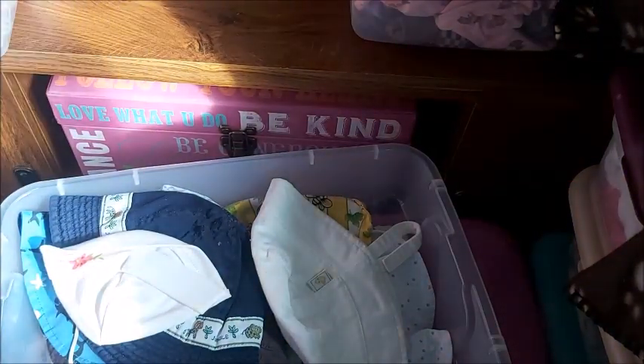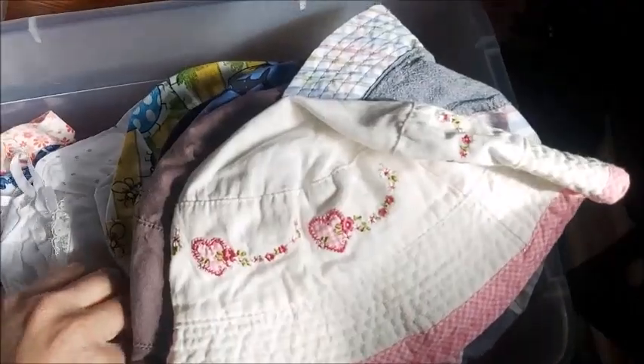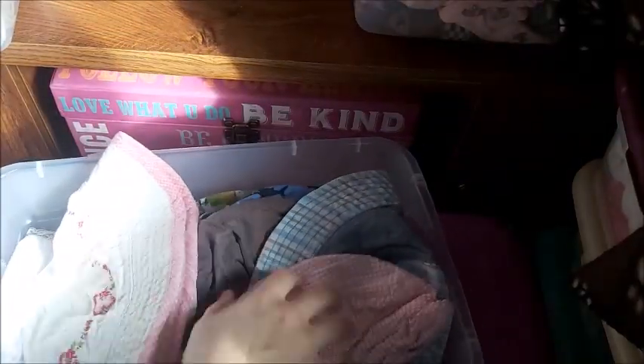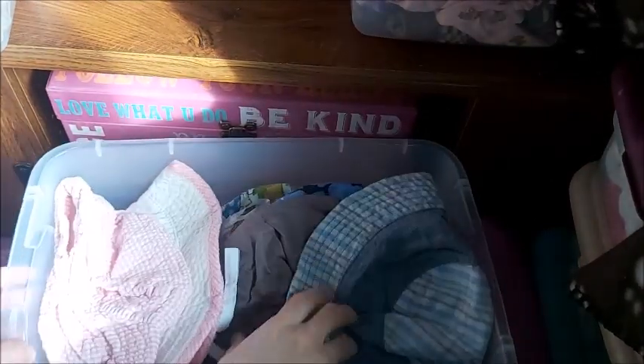This is my summer hat bin — I should put my bonnets in here too because there are summer bucket hats, girl hats, and bonnets in here. Look at this — this is my smallest, cutest newborn boy bonnet hat, so cute. I need to find where I put those bonnets I got from PatPat.